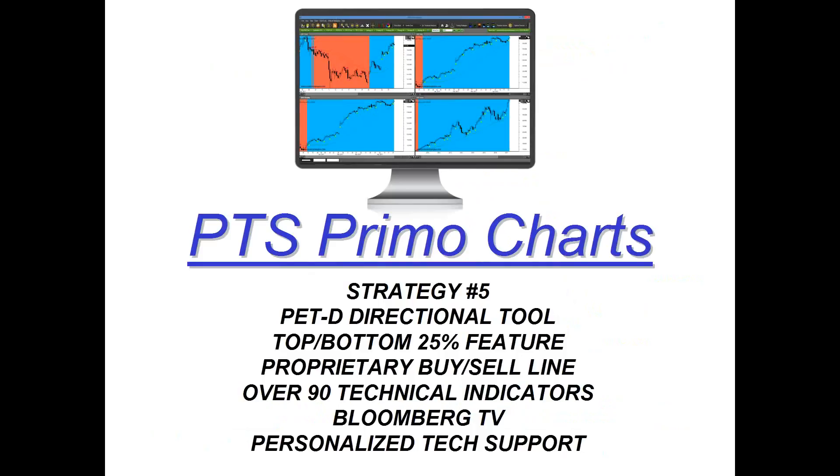The platform includes Strategy Five, the PETD directional tool, our top-bottom 25% feature that automatically shows bars closing in the top or bottom 25%, our proprietary buy-sell line that tells you the overall trend instantly, over 90 technical indicators, free live Bloomberg TV via a media page icon, and personalized tech support. We're also throwing in as a bonus our scanner — all you have to do is click on Strategy Five in the green Strategy tab, click Scan, and in less than 90 seconds you can scan major markets for ETFs, currency pairs, futures, top stocks, and even Bitcoin.